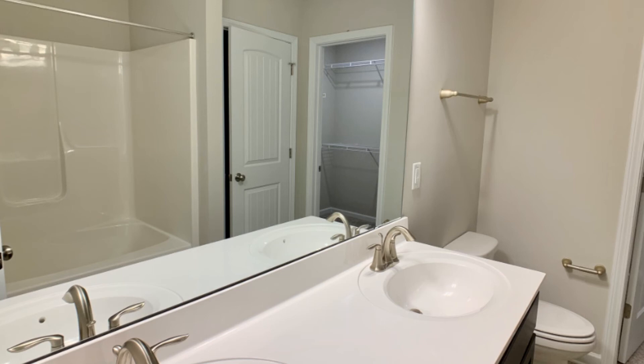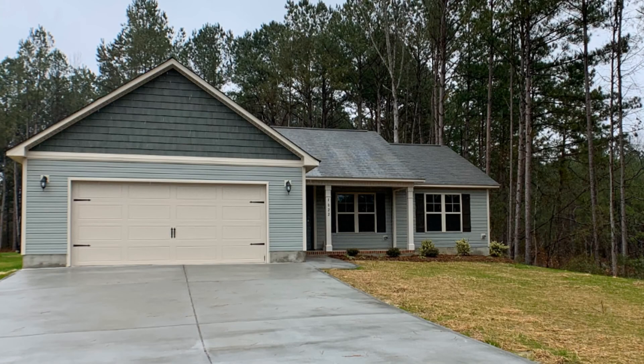This could be your next home. Give us a call now and book a showing. Our number and website is in the description below.